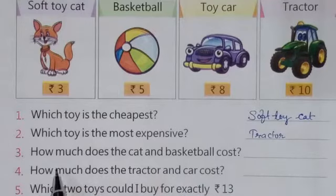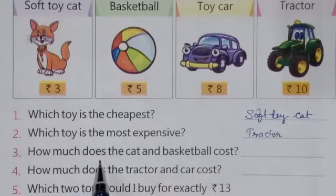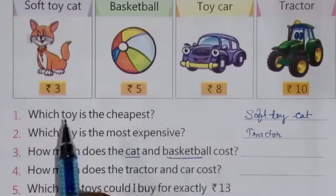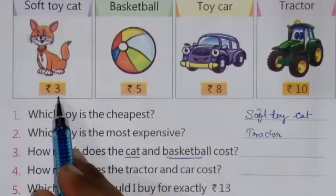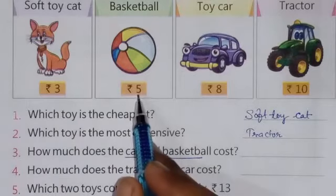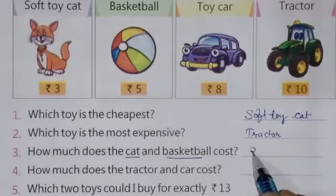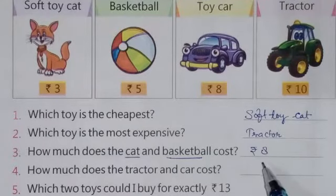Next question is: how much does the cat and basketball cost? It means you have to tell the cost of both the cat and basketball. The cat costs rupees 3 and the basketball costs rupees 5, so 3 plus 5 equals a total of rupees 8.